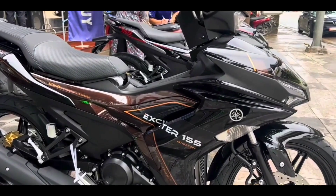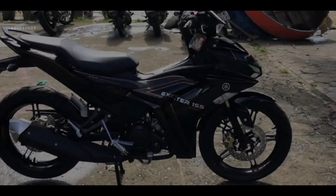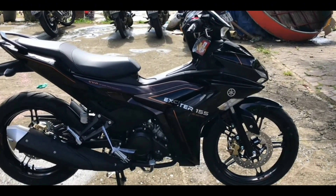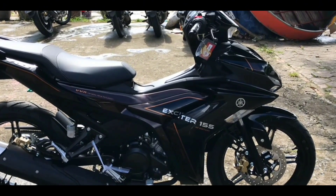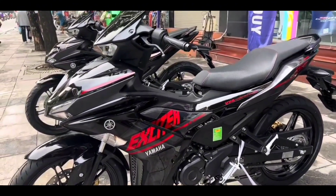In terms of appearance, this bike uses side wings with a very tapered appearance. The horizontal line in the right corner creates an R-series appearance that evokes a sporty feel. The rear fender now looks sportier even though the other parts still look the same.